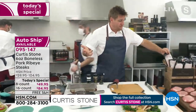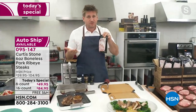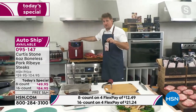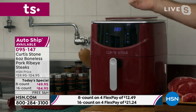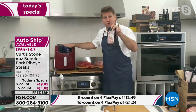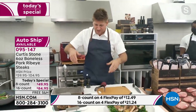They're individually packaged, so the great news is you pull them out and they defrost really quickly. If you want to speed it up even more, drop it into my air fry steamer — it air fries, steams, and steam fries. Set it to steam, and in two minutes this is perfectly defrosted. You can even leave it in the packaging.